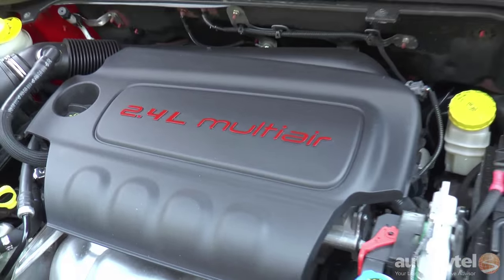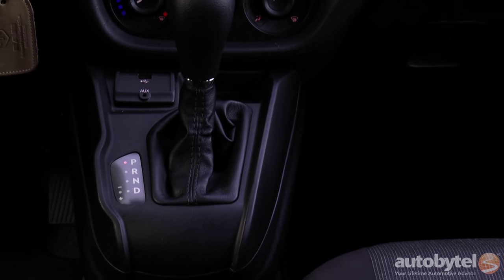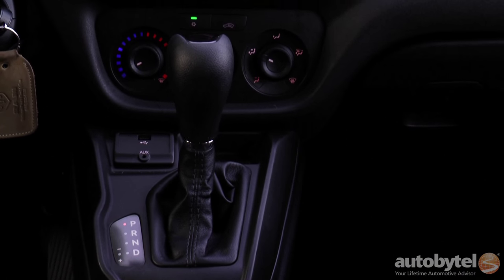The naturally aspirated 2.4-liter Tiger Shark Multi Air 2 engine puts out 178 horsepower and 174 foot-pounds of torque. I wouldn't exactly call it fast, but once it gets going, it gets going. Zero to 60 is somewhere around 9 seconds. The engine is mated to a 9-speed ZF transmission with slapstick control over gearing when you need to drop a gear or two.